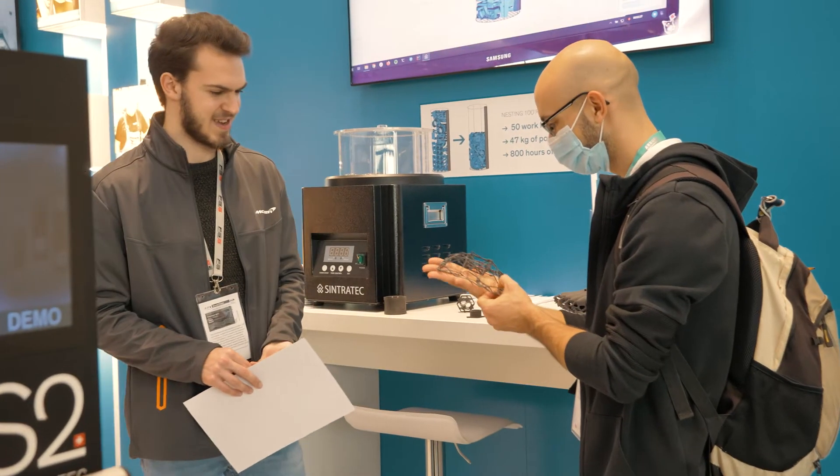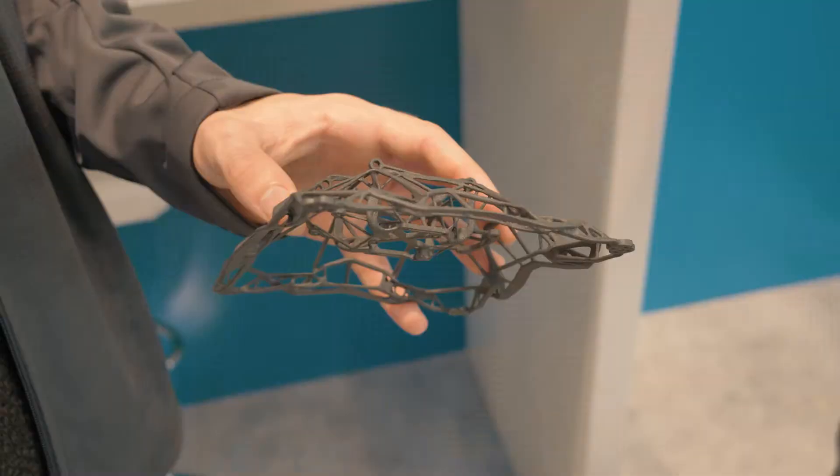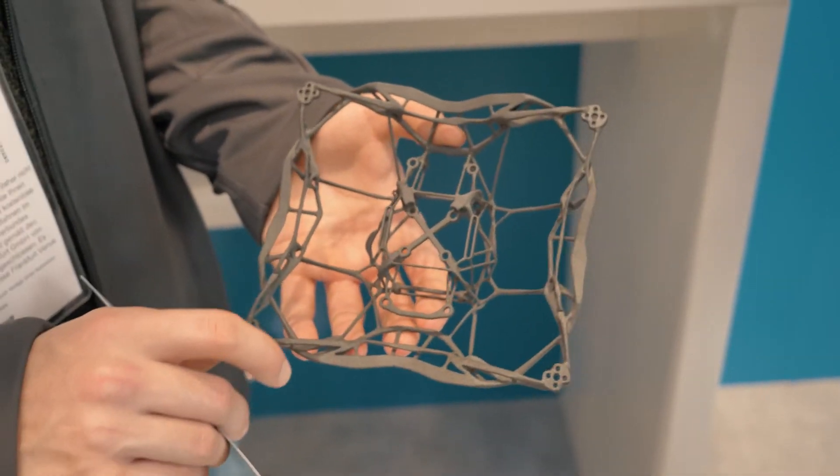What made me decide to compete in this design competition was mainly the SLS technology. I saw an ad for this competition on Instagram.